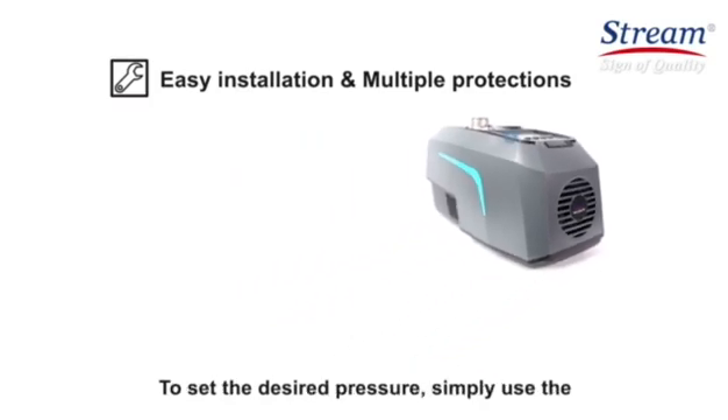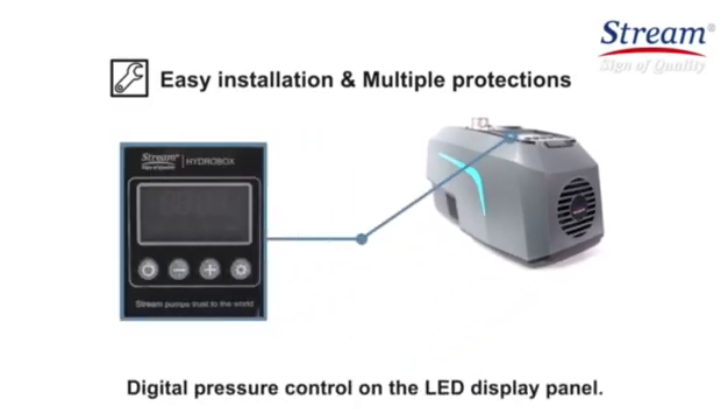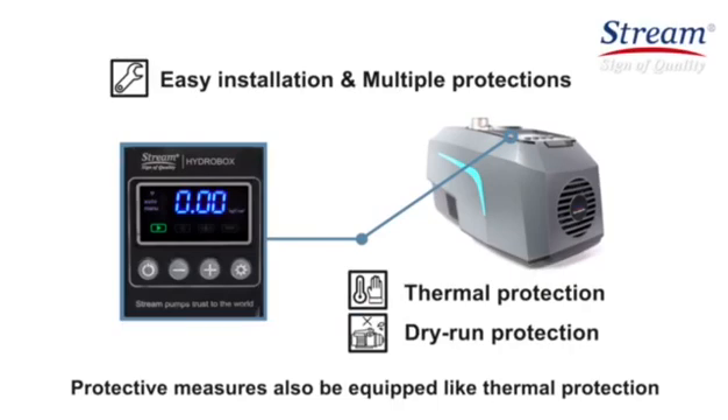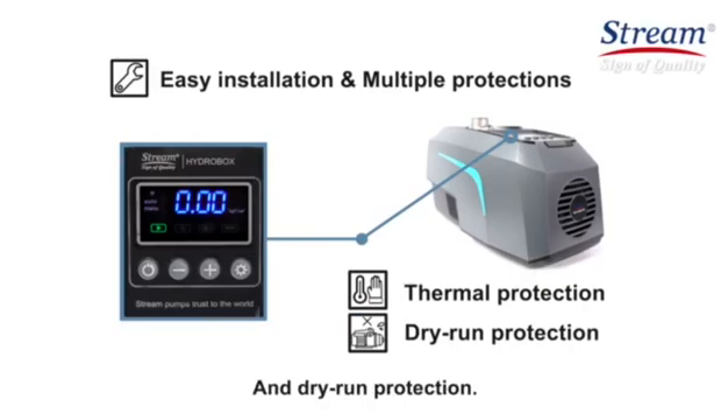To set the desired pressure, simply use the digital pressure control on the LED display panel. Automatic and manual mode switch freely. Protective measures are also equipped, like thermal protection and dry run protection.